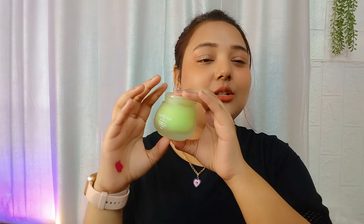In today's video, we will talk about how you apply it and after using it, you will see the results in the skin.